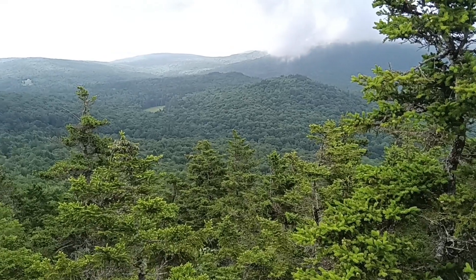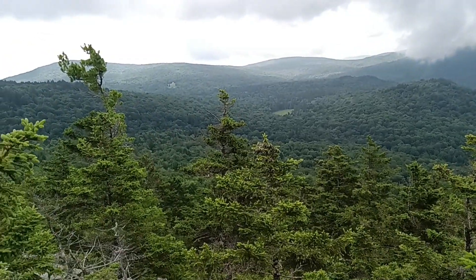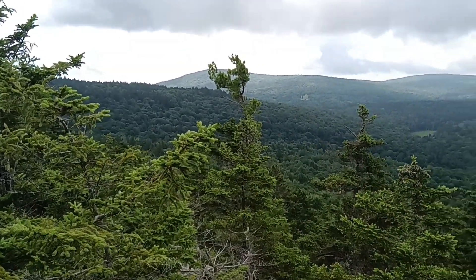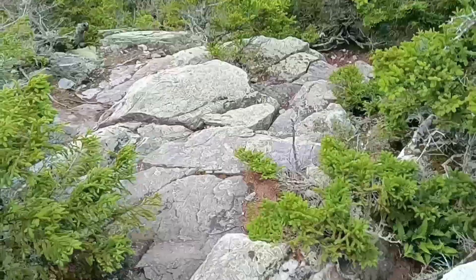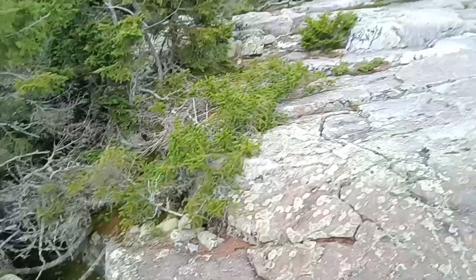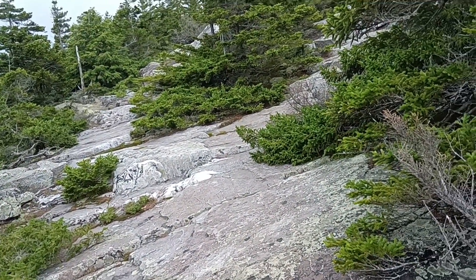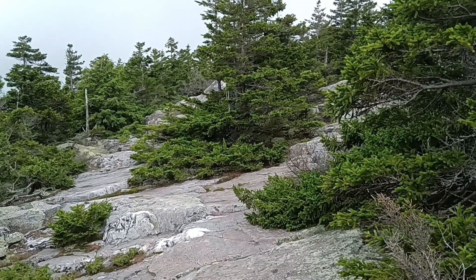Up on another rock outcropping — beautiful scenery. Give you an idea: this is what I came up, and this is what I'm crossing. Got to be safe and make it across there, and then I'll probably have some more.